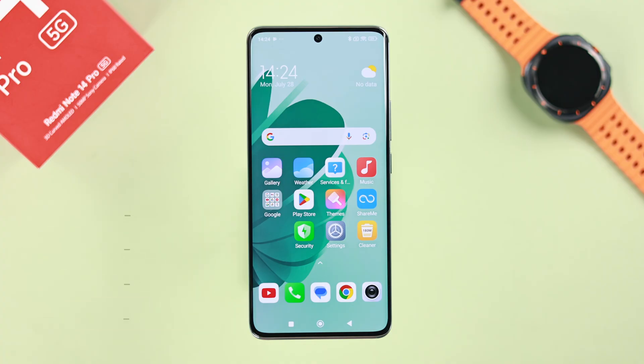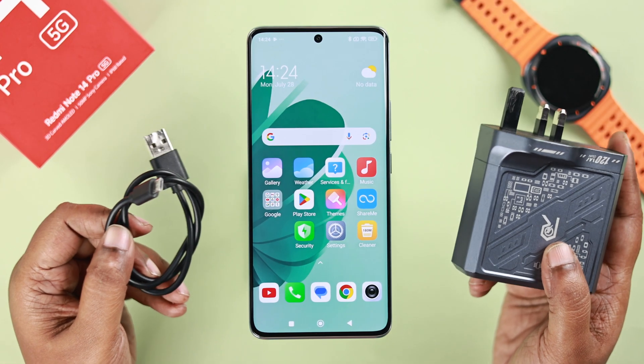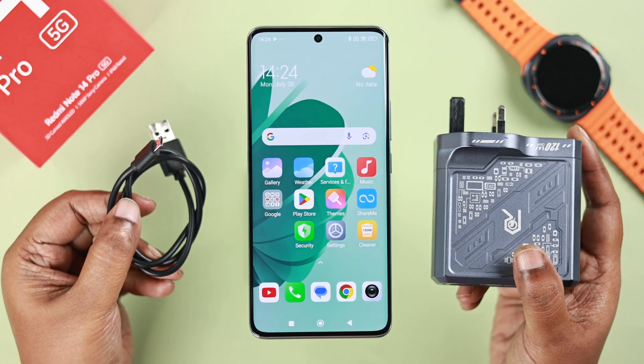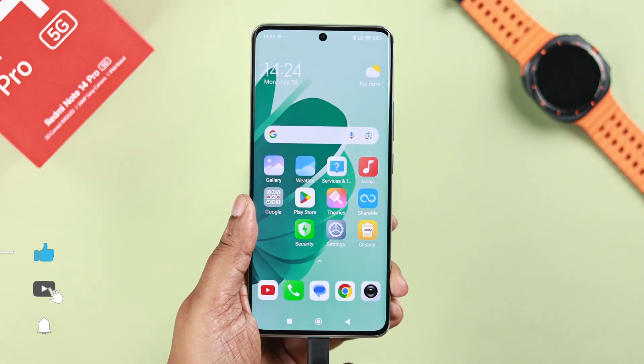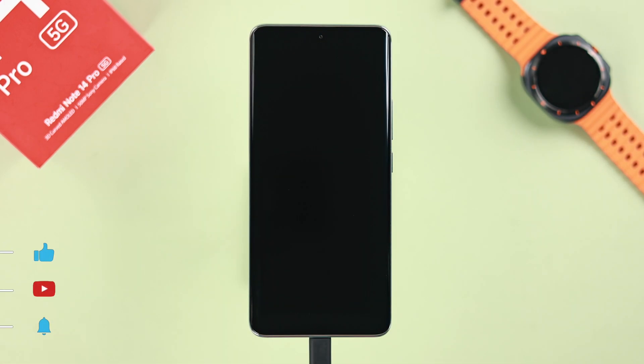First of all, it's never recommended to use non-branded or low-quality chargers with your device, because apart from everything else, they can overheat your device and cause it to shut down unexpectedly.